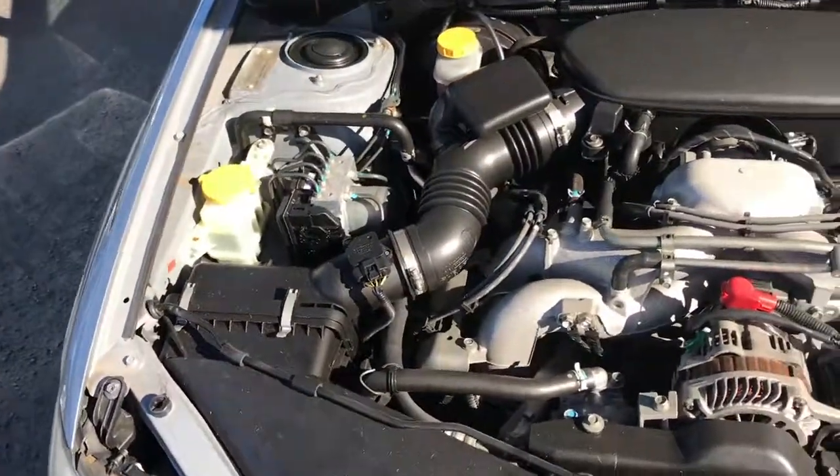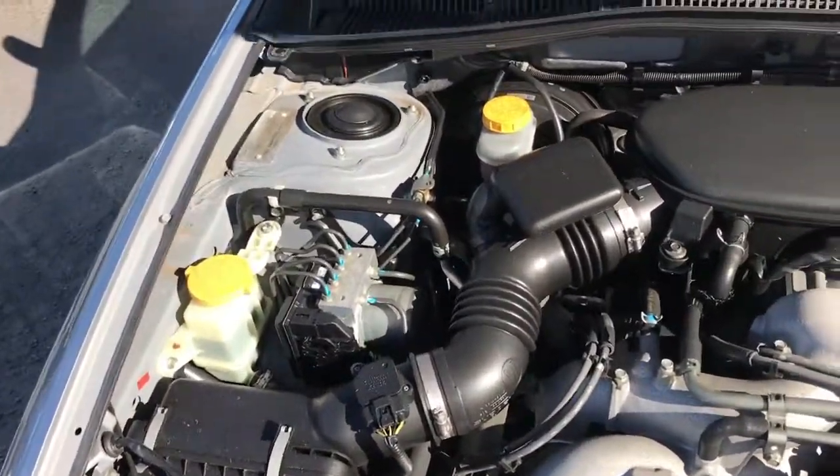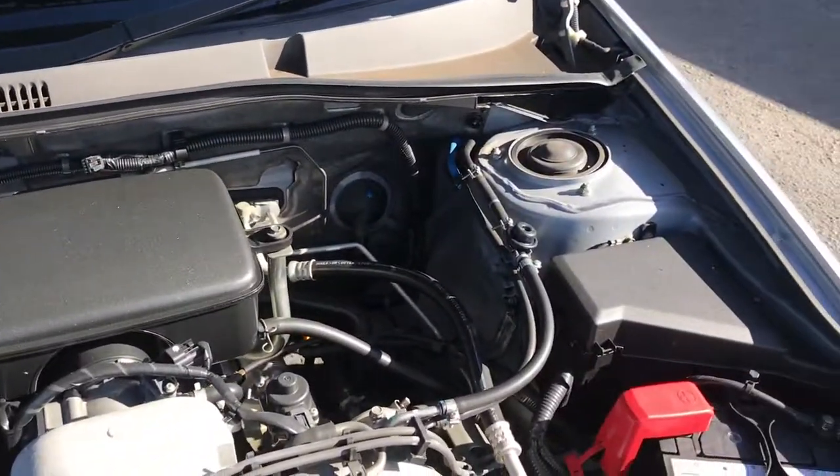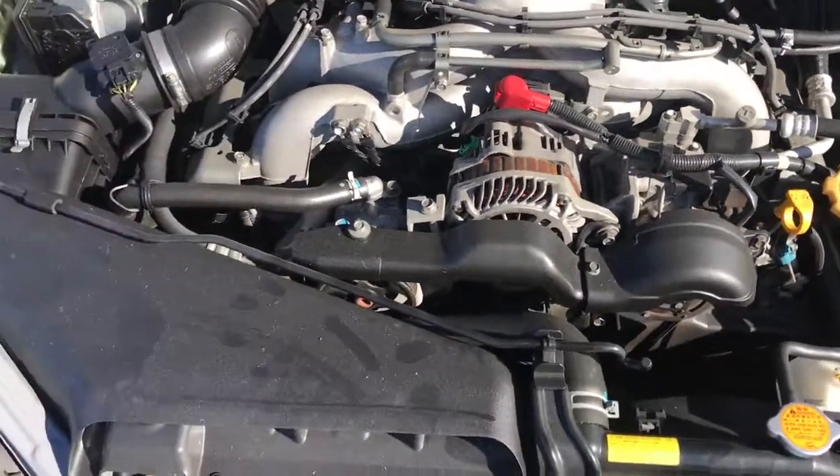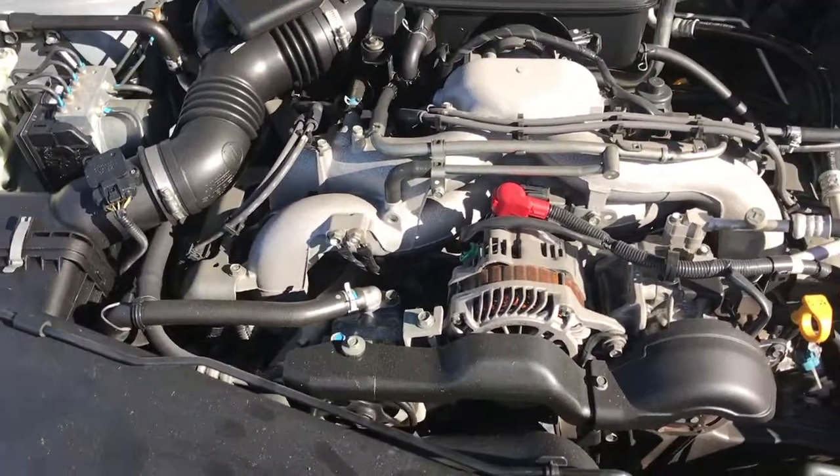With the bonnet up, you've got the 2.5 litre EJ25. It's a good balance of having a little bit of power for a four-cylinder and also good fuel economy.